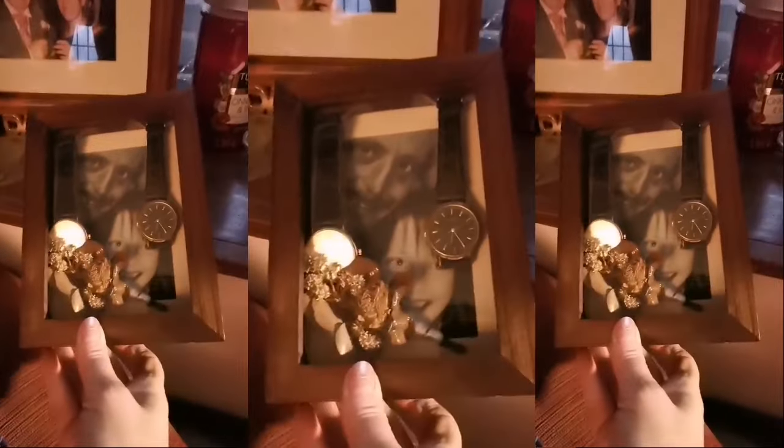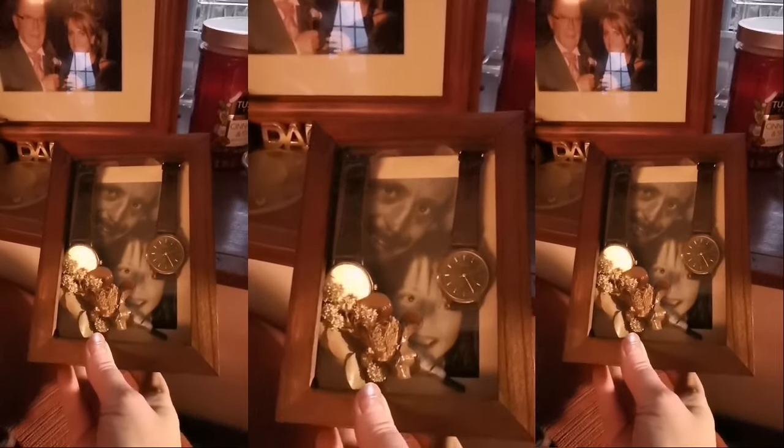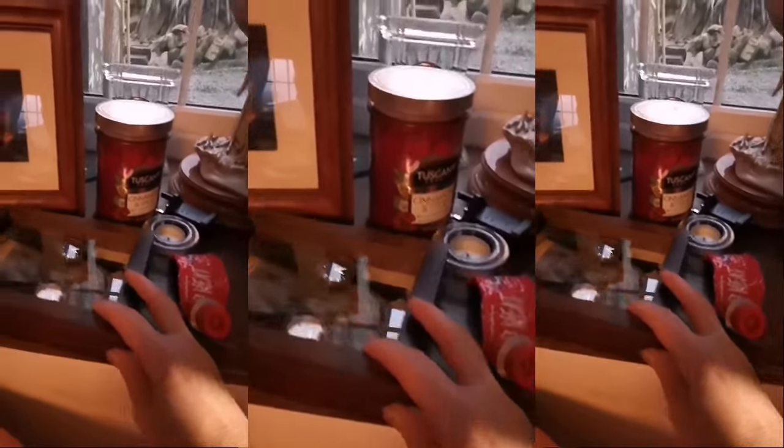I'm in the process of doing a picture frame for my dad. Those were the flowers he gave me on his 50th wedding anniversary that he wore, and two of his watches. So I'm in the process of doing something with that at the moment, getting ready to put up on the wall. Just put it together briefly to see what it'd look like.